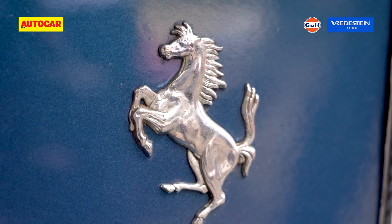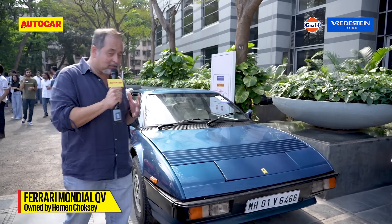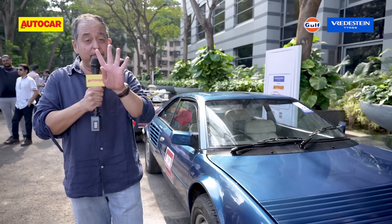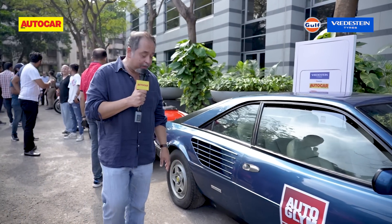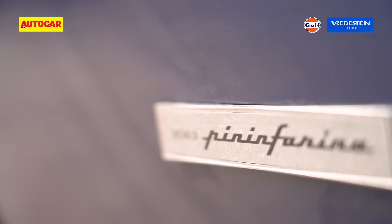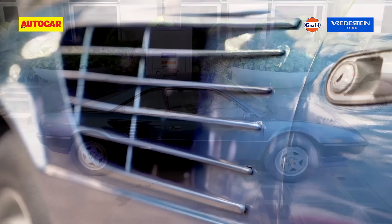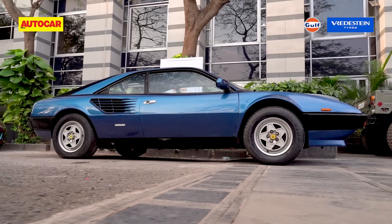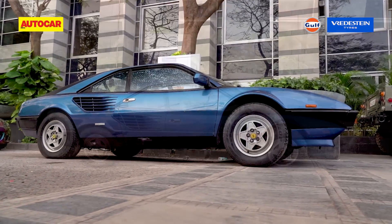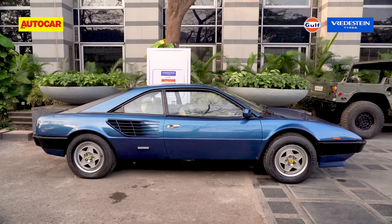Up ahead, something quite different — the Ferrari Mondial. It's the four-seater Ferrari, specifically the QV, meaning quattro valvole — four valves per cylinder — with an absolutely gorgeous wedge shape, penned by Pininfarina. The transversely mounted mid-engine aids packaging, and look closely at the air inlet behind the doors: you can see where Ferrari started with the strakes, or horizontal slats, that became so iconic on cars like the Testarossa. Only 152 right-hand drive versions of this car were made, so it is pretty rare.